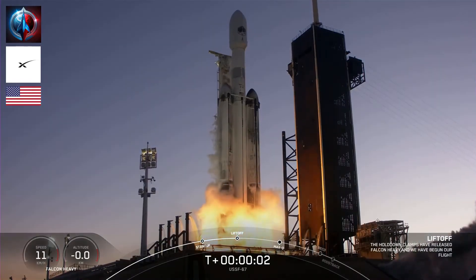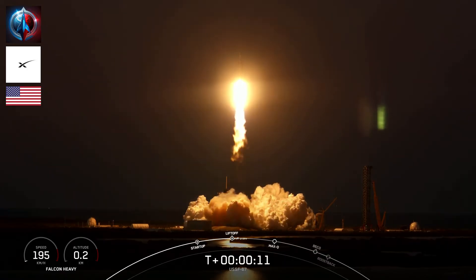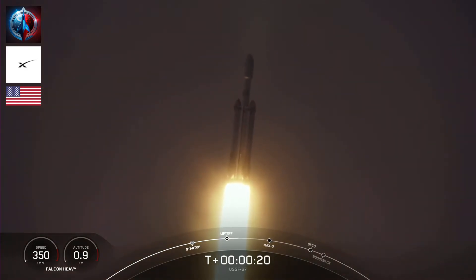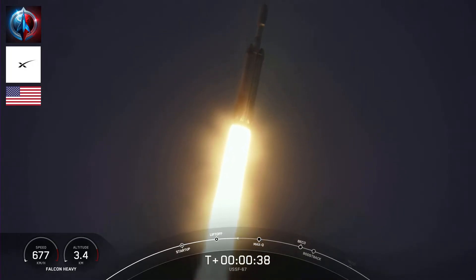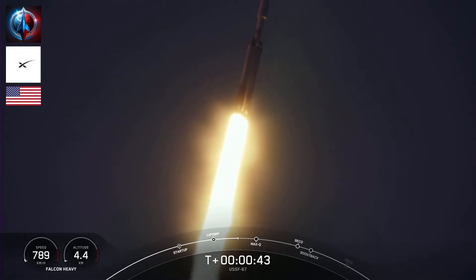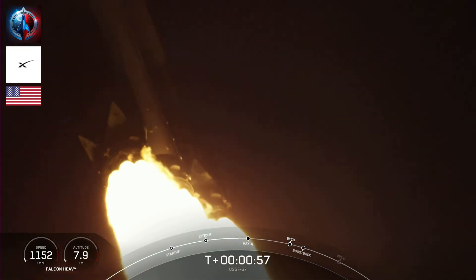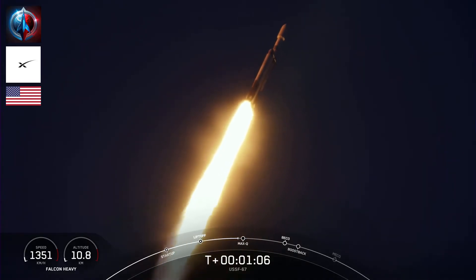Engine full power. And liftoff of USF-67 — go Falcon Heavy, go Space Force! Booster chamber pressures are nominal. T-plus 40 seconds into flight, under the power of 5 million pounds of thrust. Power and telemetry nominal. Falcon Heavy is heading to space. Now we did throttle down the engines around the T-plus 40 second mark. Vehicle supersonic. In preparation for Max-Q. And great call out that we have passed through Max-Q — that's the largest mechanical stress on the vehicle on ascent.